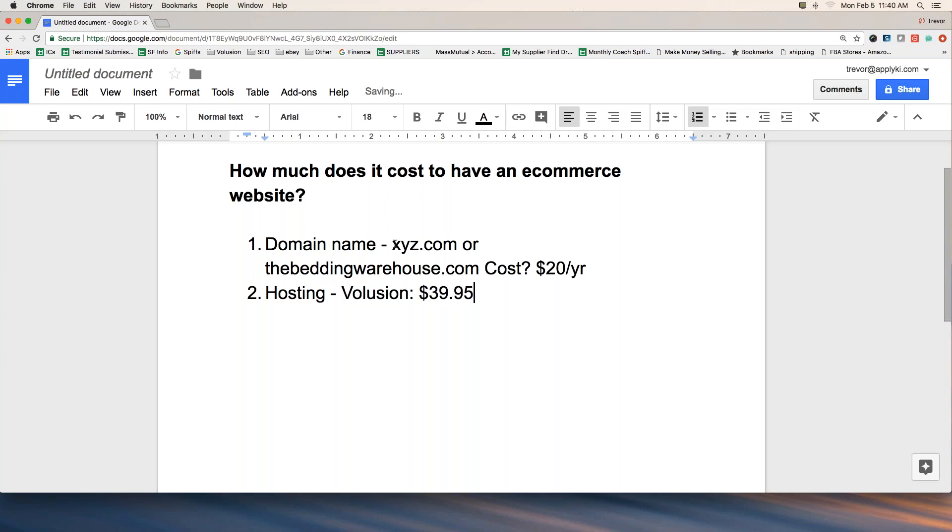Because we use Volusion, you're looking at about $40 a month. You can get cheaper options through WordPress or other e-commerce solutions, but we've tested multiple platforms over the years and Volusion is what we endorse. We tested them all to see if anyone had better technology for our clients, and there isn't. If you want to do a good e-commerce dropship site with us, plan on about $40 a month through Volusion.